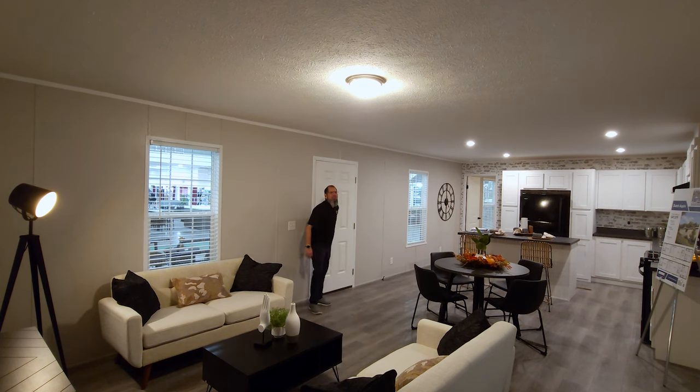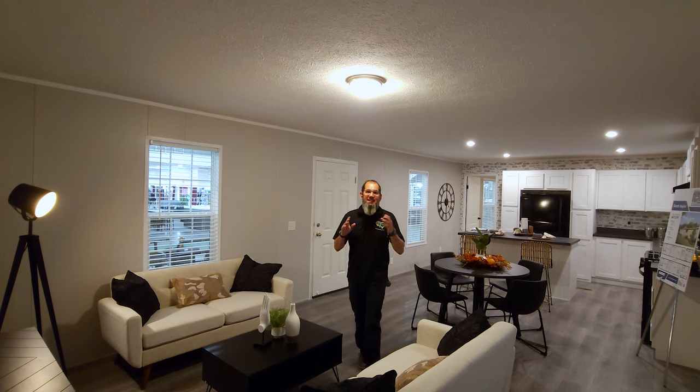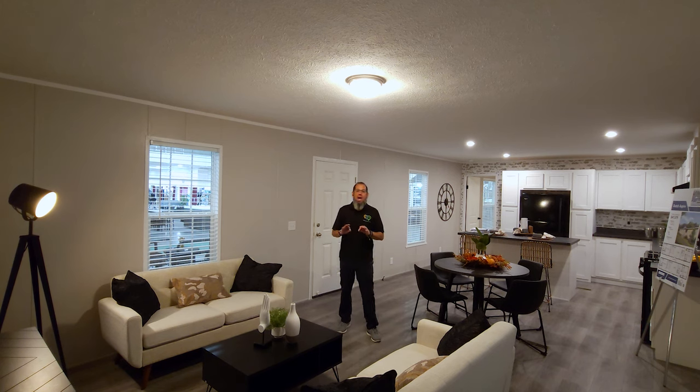Hey everyone, welcome back to Where's Will's Manufactured Home Tours. Thank you for joining me today here on the channel. Today I'm in Novi, Michigan at the Novi Home Show, and we are going to take a look at a very affordable single-wide built by Dutch Housing.